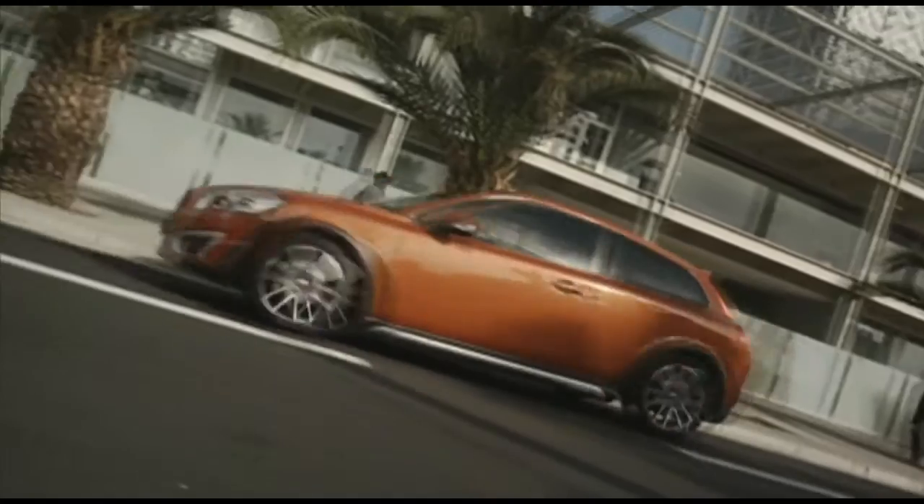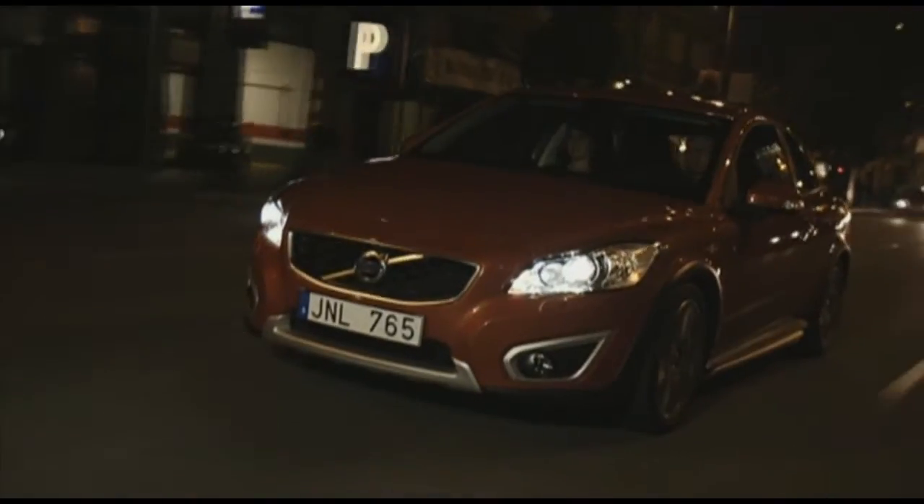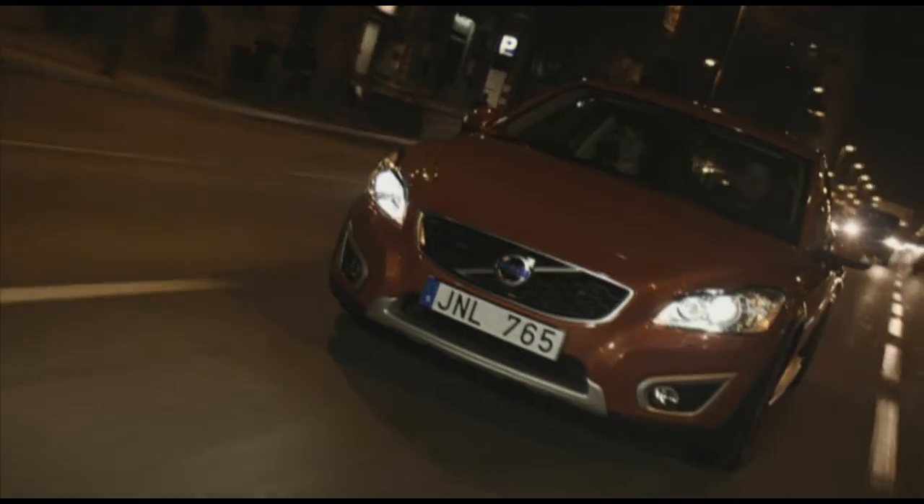Las motorizaciones disponibles serán 5 motores de gasolina y 4 diésel, que oscilan entre los 100 y 220 caballos.